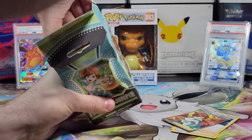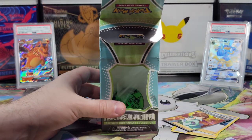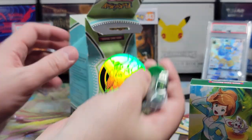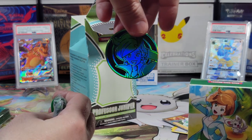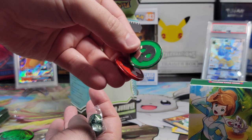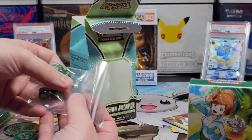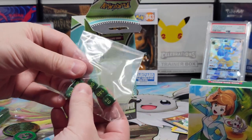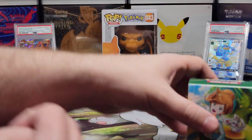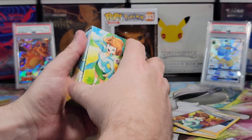What else is in here? I believe we have some packs in there, and there are other little knickknacks. A Professor Juniper coin — very green and holographic. These little things, which I've never actually taken out of the bag. And dice! Everybody likes dice. So let's open up this thing now — I think it's supposed to hold your deck, but it only has packs in it.